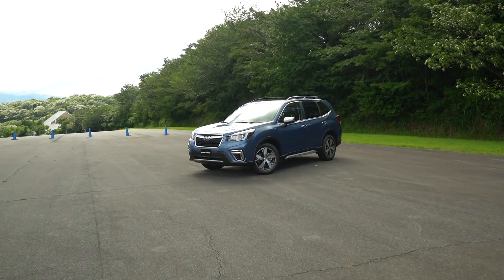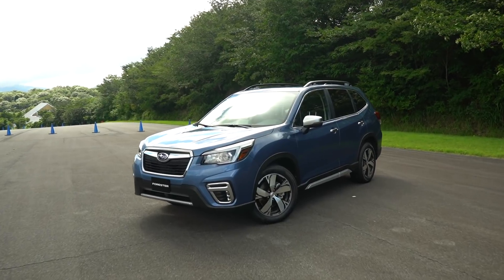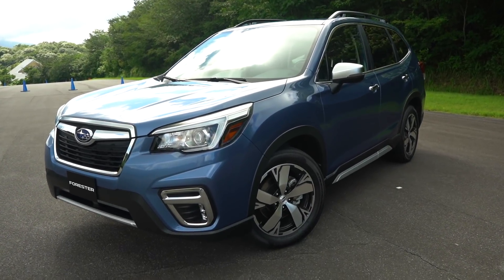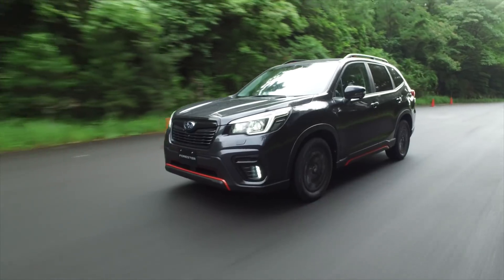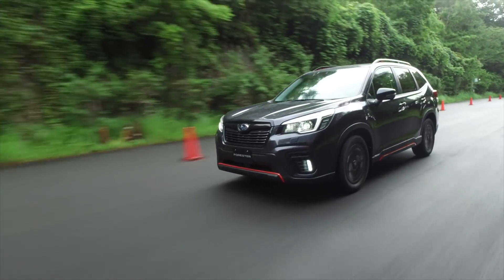They are new. They're built on the new global platform. It arrived first with the Impreza, spread to the Crosstrek. The brand new Ascent is built off that platform, and here we have the Forester. It's a bigger Forester — longer, wider, just ever so slightly shorter, and it has a longer wheelbase which affords people much more room on the inside.